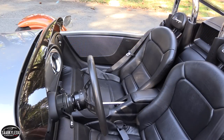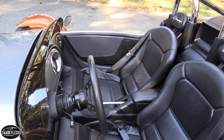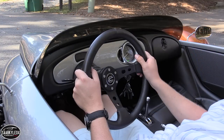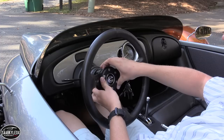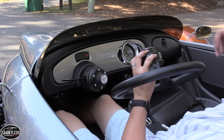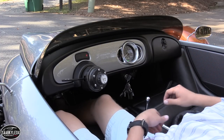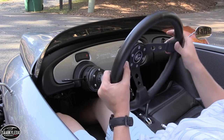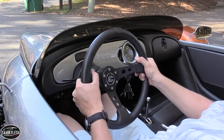The most important thing to note when climbing in, just like the T-Rex, is to make sure you remove the steering wheel. Otherwise it's hard to get your legs in just right. All you have to do is press a small release button, grab the collar behind it with both hands and slide it off. To install it back once you're seated, simply place the wheel back on the column and rotate it slightly until it locks in place.